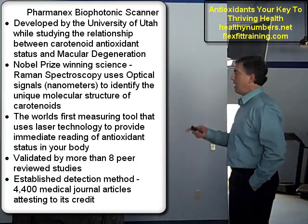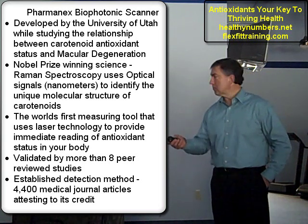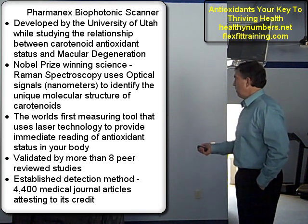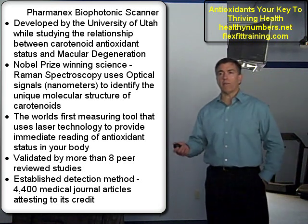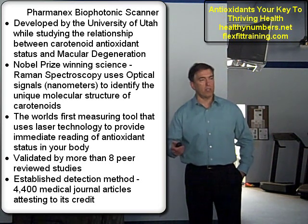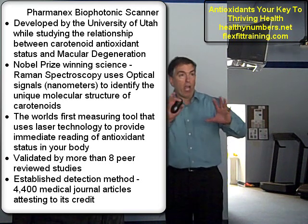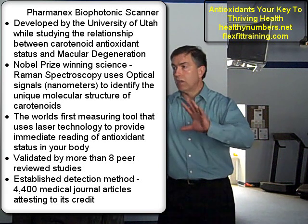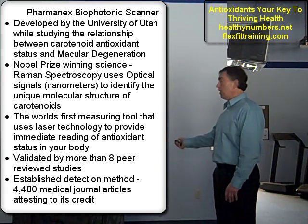I'll talk about the biophotonic scanner because most of us have never heard of this thing, but it's been out for a long time. The science behind it, Raman spectroscopy, won a Nobel Prize back in the 1930s. The technology just wasn't advanced enough to catch up with it, but now it has. If you've ever watched a CSI program on TV, they're analyzing stuff and trying to get to the original color of the fabric — this is the test they're using.